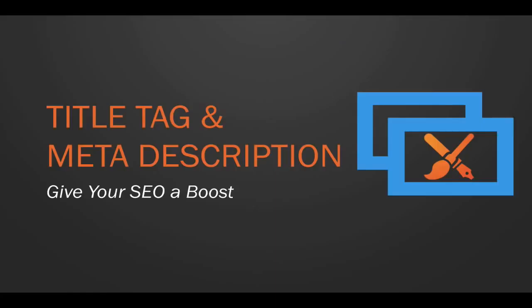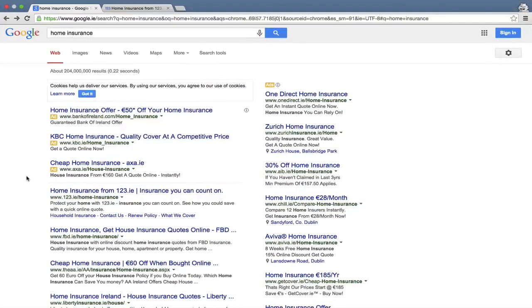In this lecture we'll look at the title tag and meta description — what they are, how to change them, and how they boost your SEO. I've typed 'home insurance' into the search box. The first result is from 123.ie, an Irish insurance company. Notice the URL is 123.ie/home-insurance — top marks for URL optimization. The title tag is this text here, and the search snippet below it is pulled either from your page copy or from your meta description tag.